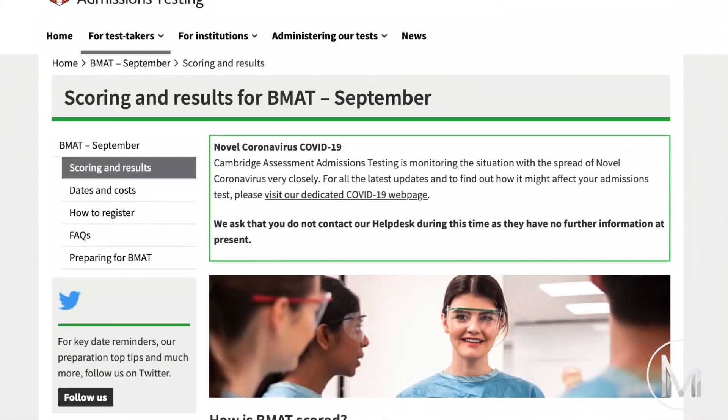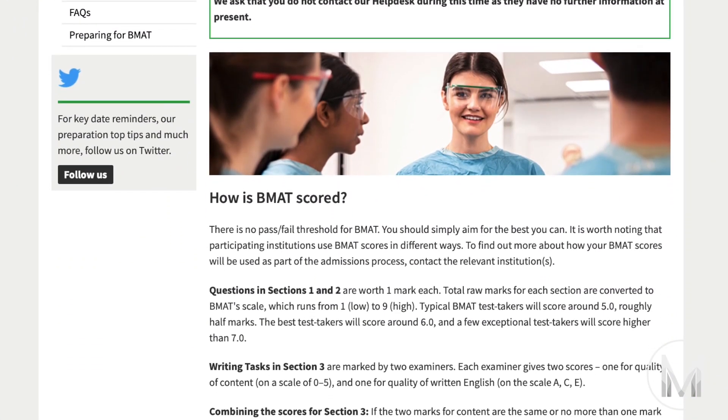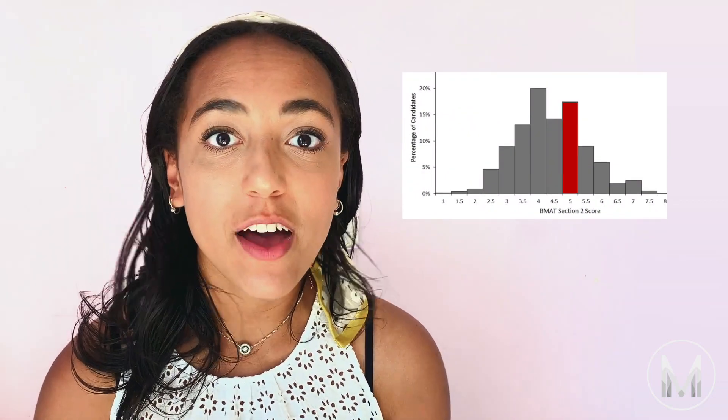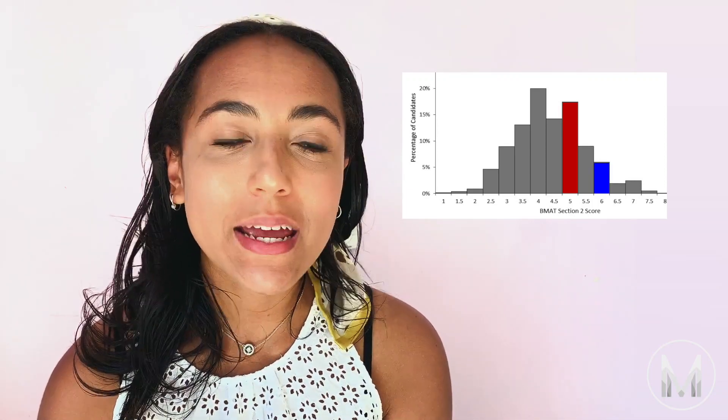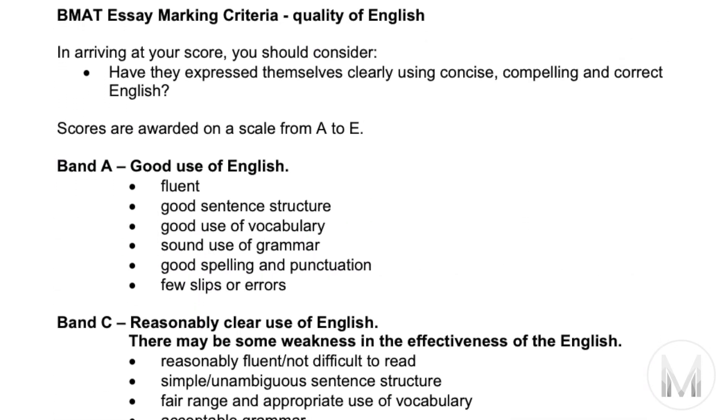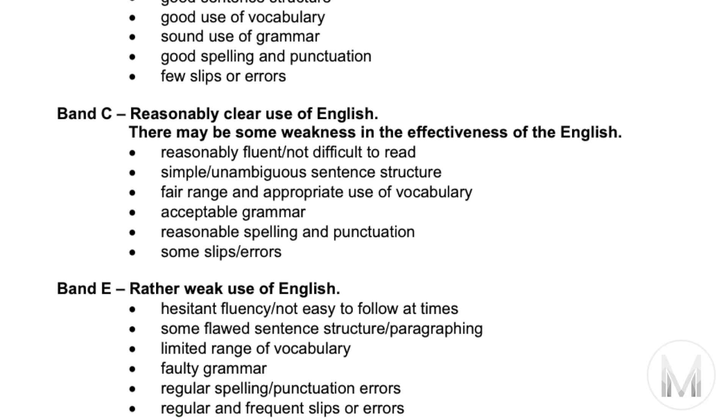In sections one and two there's one mark for each correct answer you get and there's no negative marking. Your total raw marks are then added up and standardized to give you a score between one and nine, with nine being the highest. You'll be given a histogram showing the range of marks for the year that you took the test, but the median score is usually about 5.0 and 6.0 is the score that only about 10% of test takers will get. Meanwhile the essay in section three is marked by two independent markers. They'll give you a score from zero to five for your content and then a score of either A, C or E for the quality of your written English. The score from these two markers is then averaged out to give you your final section three score, and 5A is the highest.